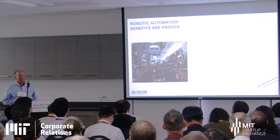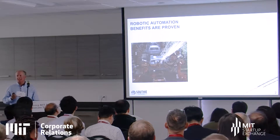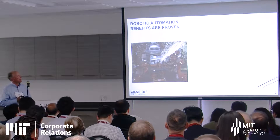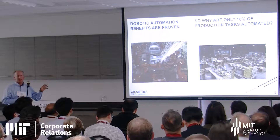I appreciate Vincent's talk, because we're essentially productizing everything that he talked about today. We are seeing advantages in robotics and automation: increased productivity, lower costs, safer work environments. But the penetration is very low — only about 10%.